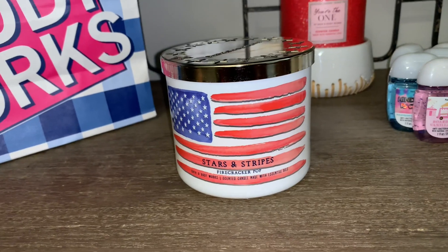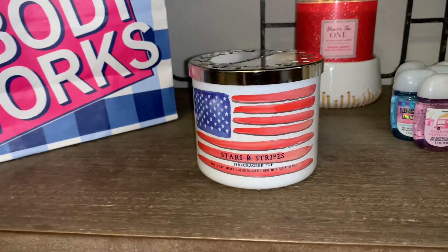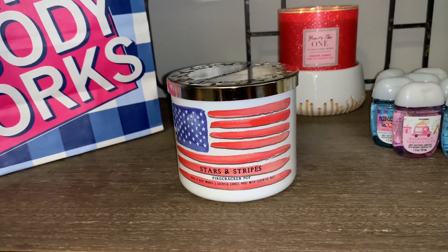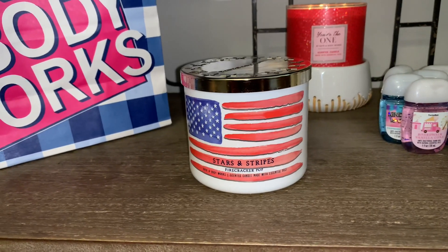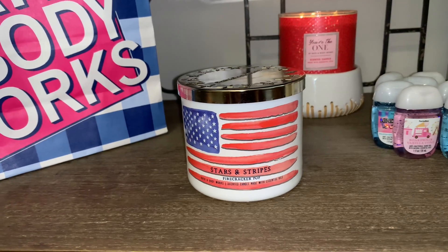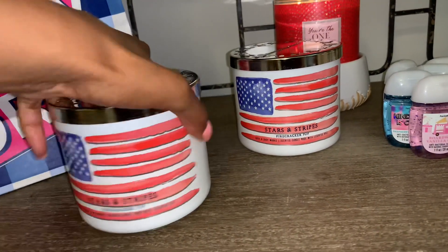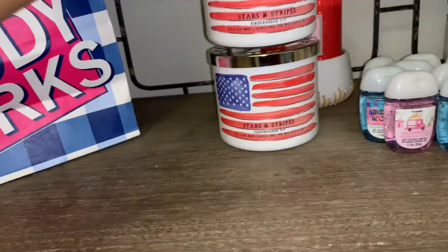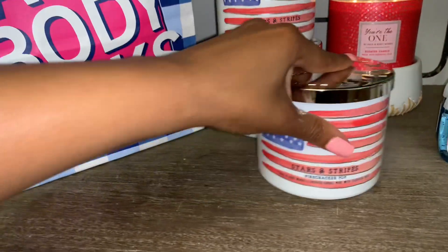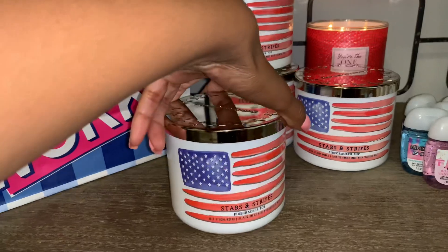I really love the Firecracker Pop scent in the body care, and the candle smells exactly like that. It's strong on cold — I pick up more of the juicy berry, and I do smell the cherry as well. I'm excited about the throw. I exchanged a couple of candles for Firecracker Pop, so I ended up with three Firecracker Pop candles total.